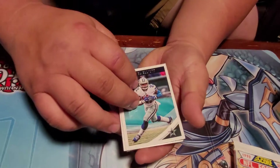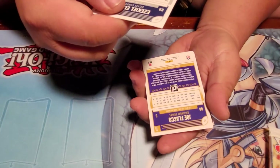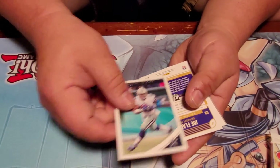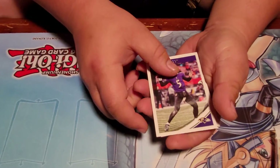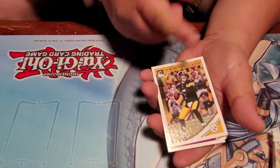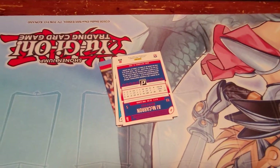Oh damn, Ezekiel Elliott, Donruss 2018. Is that his rookie year? No, 2017 is his rookie year, so this is not a rookie year. Joe Flacco, Big Ben — Big Ben!